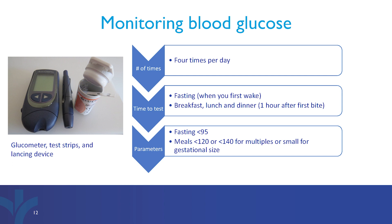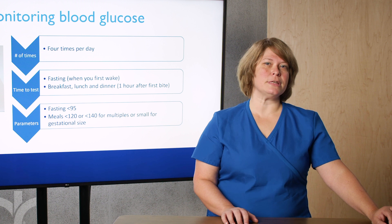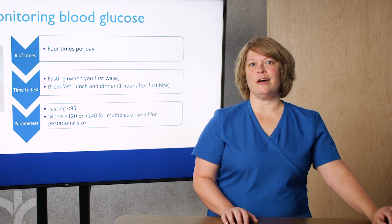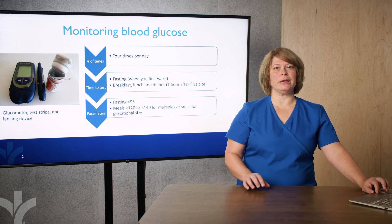You will need to check your blood sugars four times a day. You will check your fasting, which is when you first wake up — make sure you have fasted at least eight hours. You will also check three meal readings: breakfast, lunch, and dinner. You will want to check one hour after your first bite. This gives us an idea of how your body manages glucose in that first hour, giving us a sense of what potentially can get to your baby.